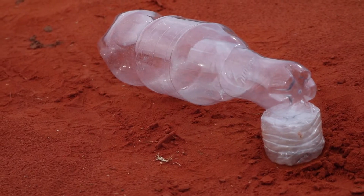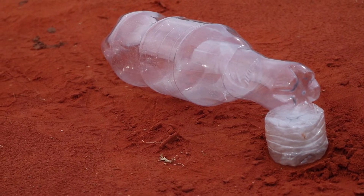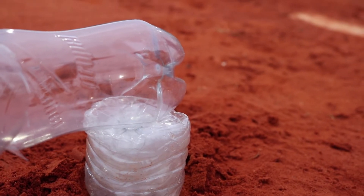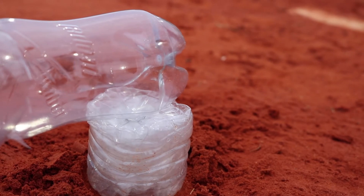We put together a few prototypes and took to the playing field to give you a first-hand look at performance. As you can see, our bats and balls are able to sustain the force of the batter swinging and sprinting.